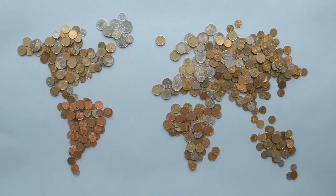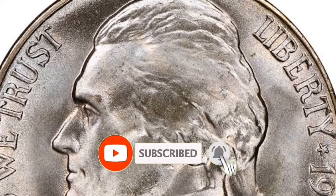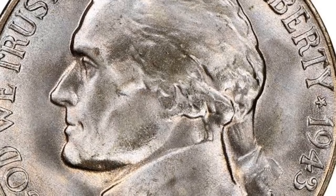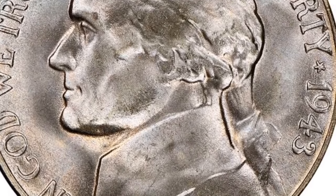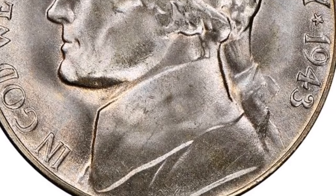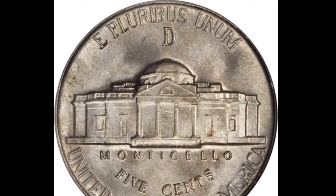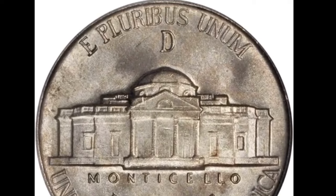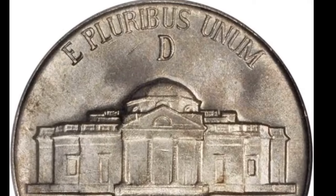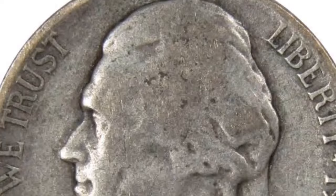This worn-out nickel — similar to one shown here — sold for $1,980. This video explains why it happened, what to look for on your coin, and how to sell it if you find one. This is a 1943-S 5-cent Jefferson nickel. It's crucial to note that the 'S' mint mark may be seen in the top center of the coin's reverse, denoting the San Francisco Mint.